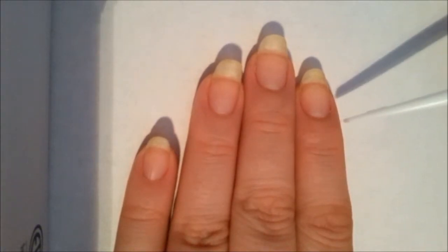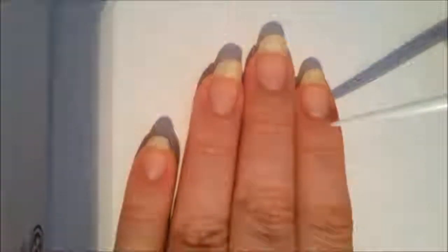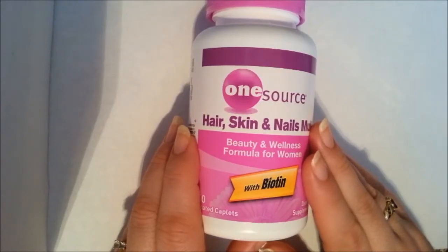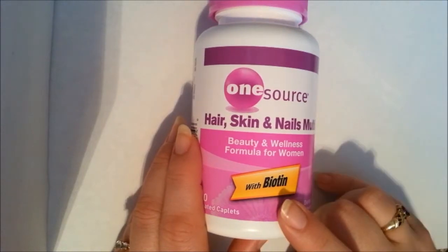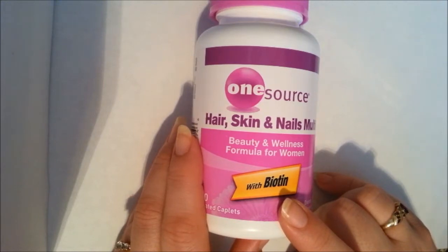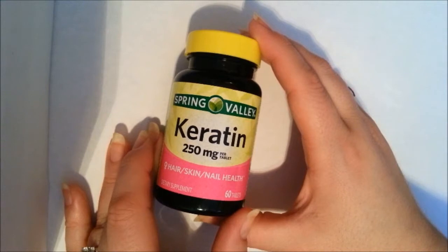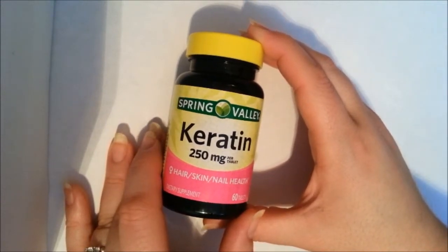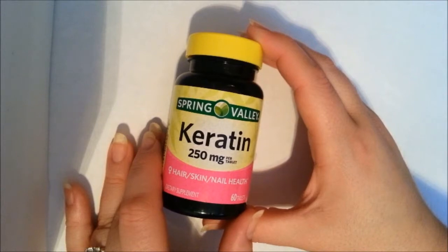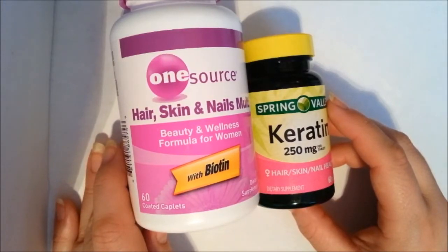You can only change the actual makeup of your nail from the starting point where it begins to grow. So the first thing you should do is get yourself some good skin, hair, and nail vitamins with lots of biotin. Biotin is a huge helper of strong, healthy nails and hair, so you'll actually be doing your whole body a favor. Another thing you should take is some keratin. Your nails and your hair are both made out of a protein called keratin, so taking a keratin supplement will really help with their strength and their appearance. You should get in the habit of taking both of these supplements every day.